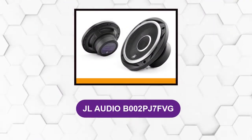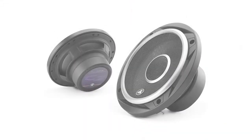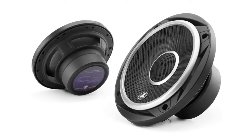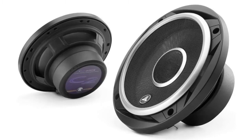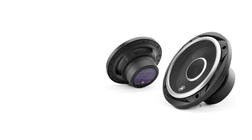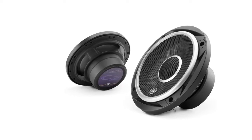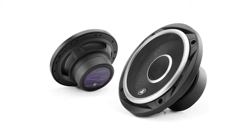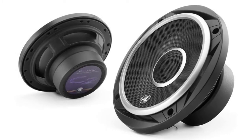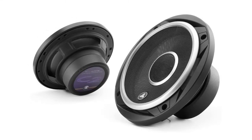At number one: JL Audio B002PJ7FVG. These are 6.5 inch two-way coaxial speakers featuring a 6.5 inch subwoofer and a 0.75 inch silk dome tweeter. Designed to deliver high frequency detail, smooth mid-range, and powerful mid-bass. The woofers have mineral-filled polypropylene cones, long excursion capabilities, and stamped steel frames. The tweeters are coaxially mounted to provide a smooth and extended response on and off axis. These speakers are rated at 60 watts RMS or 225 watts peak with 4 ohm impedance and a frequency response of 59 Hz to 22 kHz.